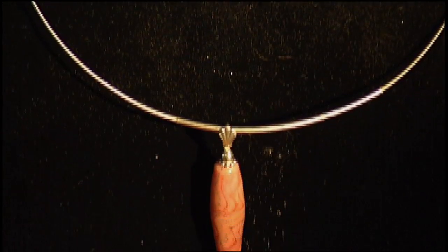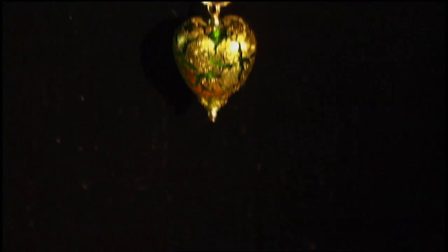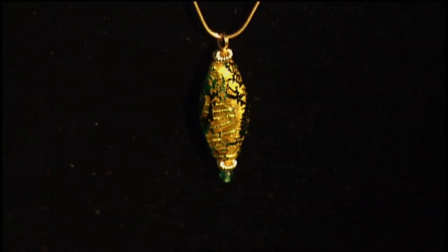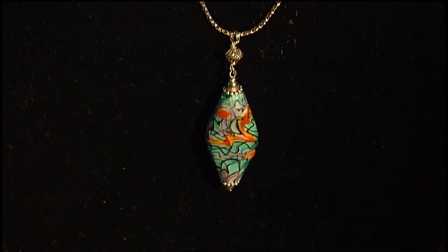"But then during the process of making the beads, some of the colors in the glass will interact and I'll get a chemical reaction that creates a special effect on the surface of the bead. So a lot of times the beads turn out entirely differently than what I started out planning to make. There are lots of fortuitous accidents that are really, really nice — some of my best beads have happened that way."